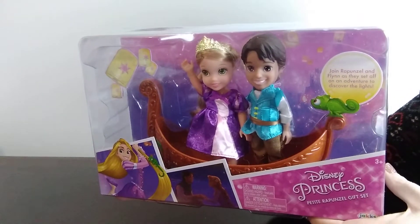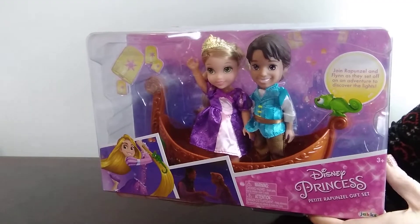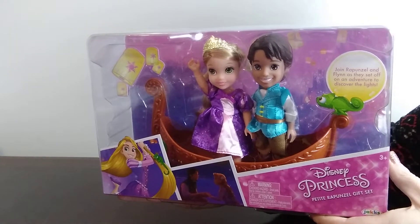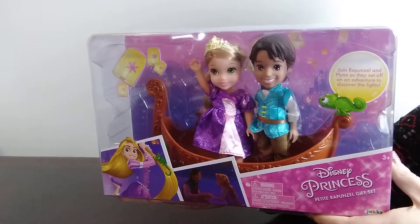Hi everyone, it's Jessica with the Foothills Family here on YouTube. Today I'm going to be sharing with you our recent clearance shopping Walmart haul for Operation Christmas Child Shoebox 2021.